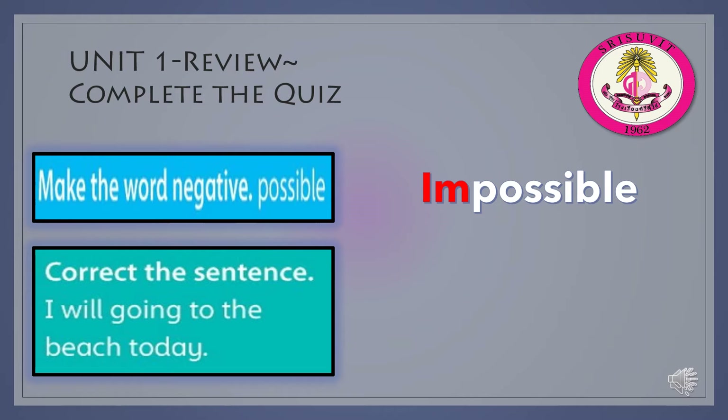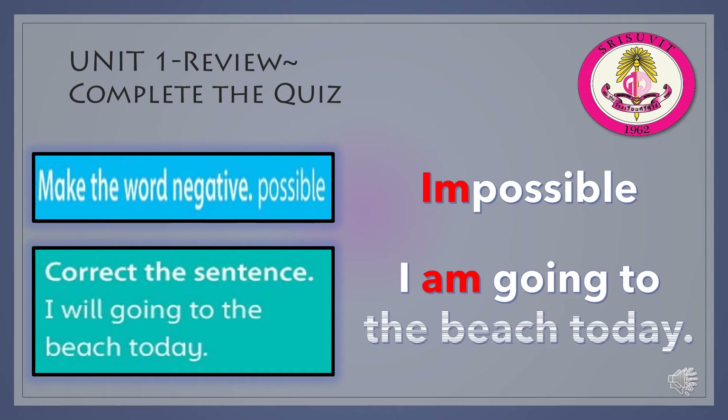Correct the sentence: I will going to the beach today. You have to remove the word will and add the be verb am. The correct sentence is: I am going to the beach today.